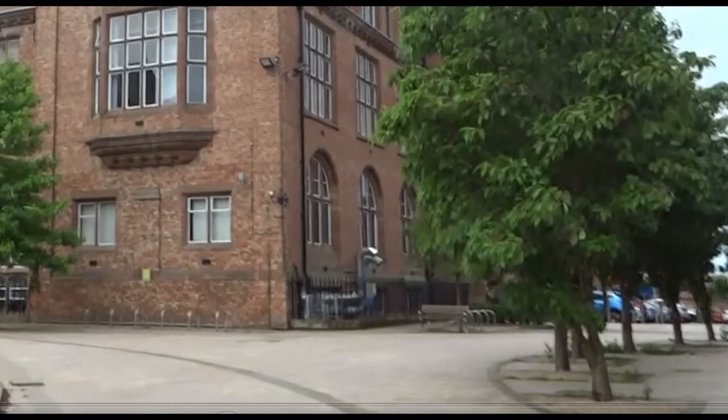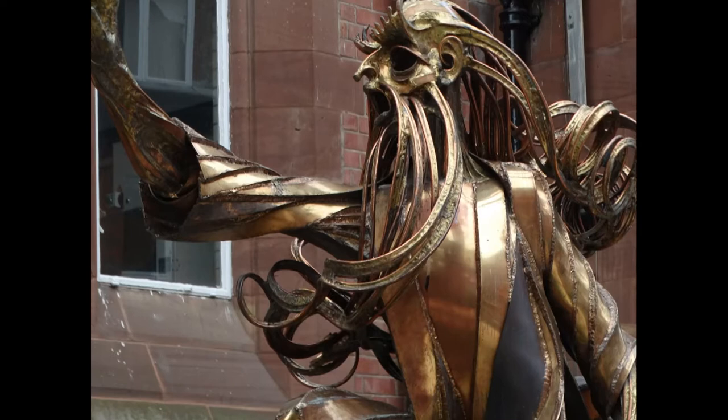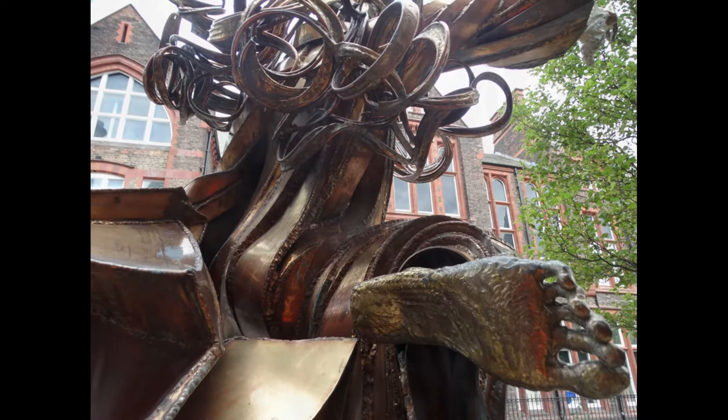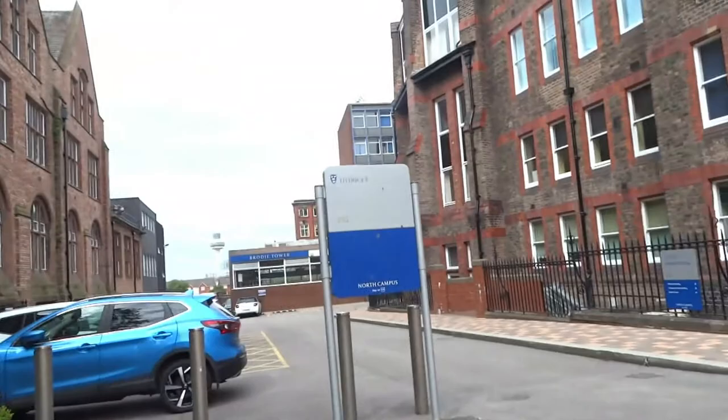We now move on to our next sculpture. The statue of Shemaya is situated outside the Harrison Hughes building, just off the quadrangle. Shemaya is by Sean Rice. Rice was a unique and innovative Liverpool-based sculptor who taught at the Liverpool School of Art. His work can be seen around the city, with many pieces in Liverpool Metropolitan Cathedral. Rice often used religious themes for his figurative studies, and Shemaya, seen here, is a prophet from the Old Testament. The sculpture is on loan from the estate of the artist.